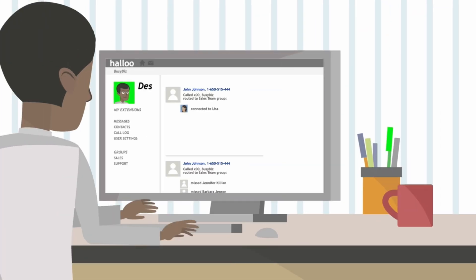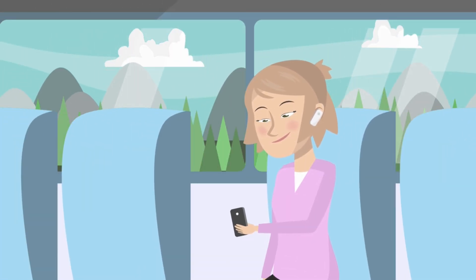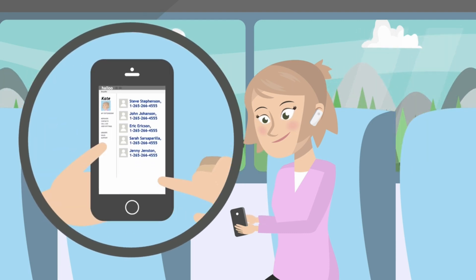Sharing is now easy as your team can access call history and contacts. And if you're always on the go, the HALU app lets you make and take calls, view your history, add notes, and manage your contacts, right from your mobile phone.